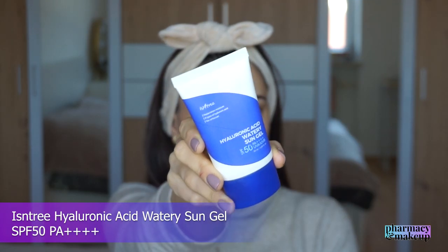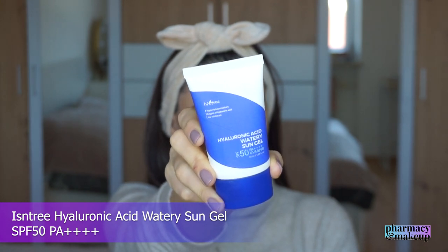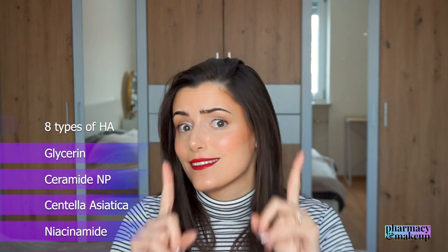The last Korean sunscreen on this list is the Isntree Hyaluronic Acid Watery Sun Gel SPF 50 PA++++. Here we have niacinamide, centella asiatica, ceramide, and PEG. Then we have glycerin and eight different types of hyaluronic acid — eight, you heard that right. Who puts eight different types of hyaluronic acid in a sunscreen? I guess Koreans do — bravo for Koreans. Based on the ingredients, this one will be great for people who have dry skin.